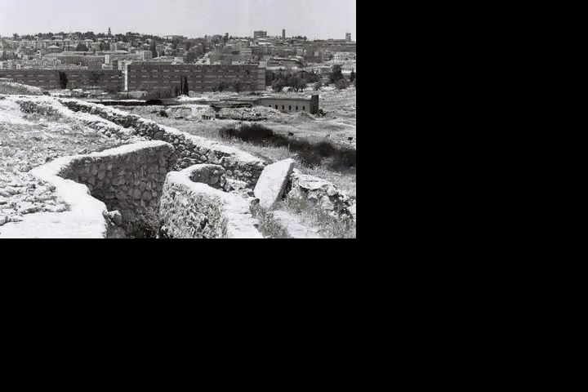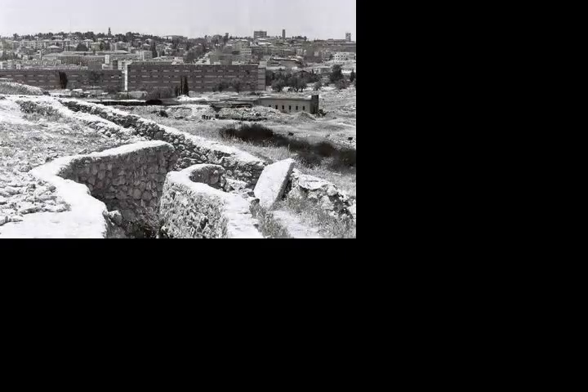Ammunition Hill was a fortified Jordanian military post in the northern part of Jordanian-ruled East Jerusalem and the western slope of Mount Scopus. It was the site of one of the fiercest battles of the Six-Day War. Ammunition Hill is now a national memorial site.